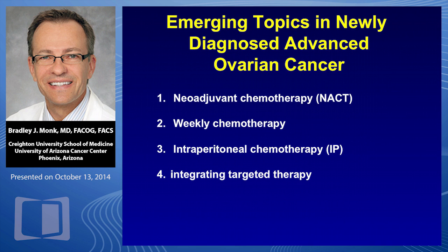In order to put PARP inhibitors into context, I'm going to talk about three controversies — emerging topics, if you will: neoadjuvant chemotherapy, weekly chemotherapy, and intraperitoneal chemotherapy — and then finish by talking about new targeted therapies focusing on PARP inhibitors.